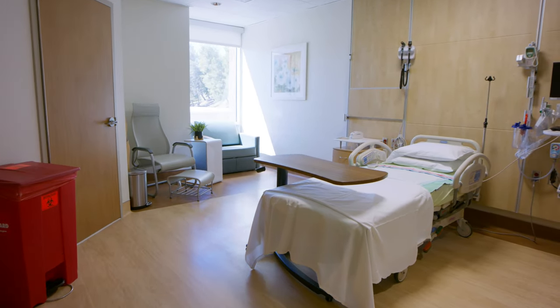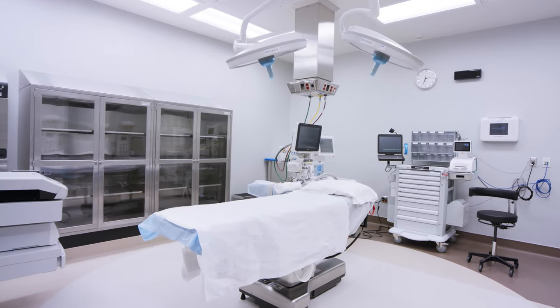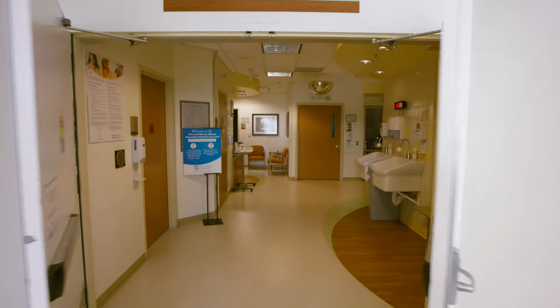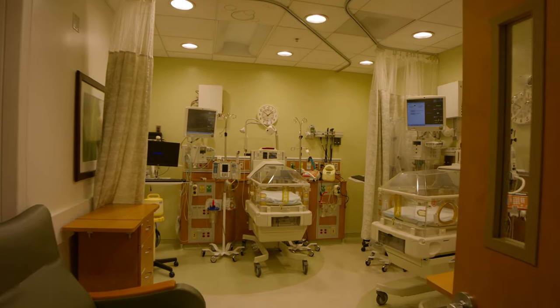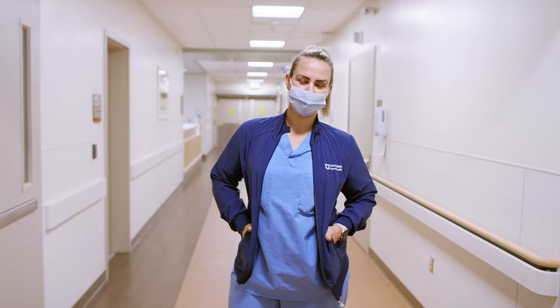Our Center for Women and Newborns also has two dedicated C-section suites. For newborns with critical care needs, our Kim and Stephen Ullman Neonatal Intensive Care Unit features private rooms, state-of-the-art technology, and specially trained staff who can handle emergency situations before, during, and after delivery.